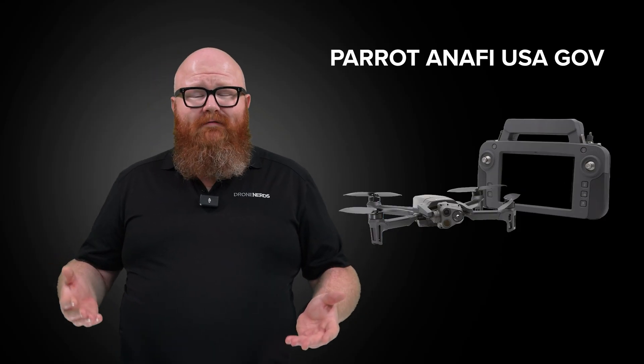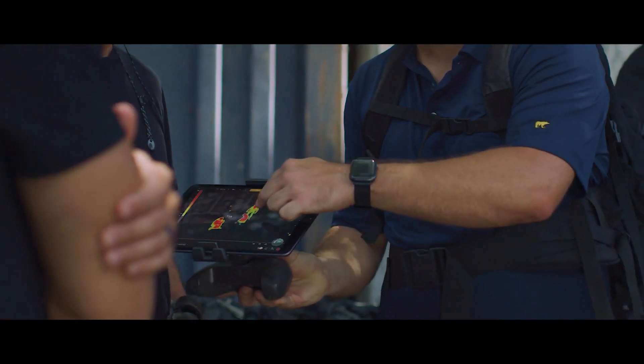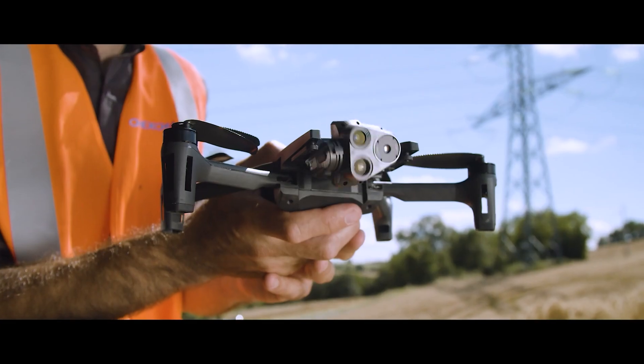Here at Drone Nerds, we have quite a few Blue UAS certified platforms. The Parrot Anafi USAGov is manufactured right here in the U.S. and is equipped with both a FLIR infrared thermal camera and an RGB camera with 32x zoom. It also features 512-bit data encryption and rugged durability.